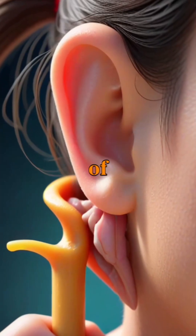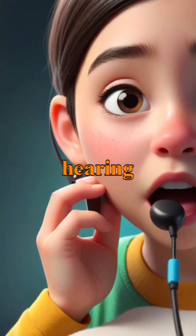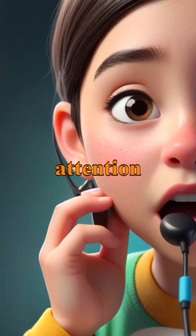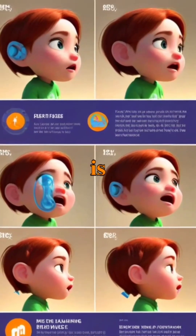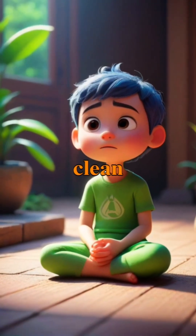Understanding the structure of the ear is crucial, as it helps us recognize potential issues like ear infections or hearing loss that may require medical attention. Maintaining ear health is essential, as simple practices like protecting your ears from loud sounds and keeping them clean can prevent problems.